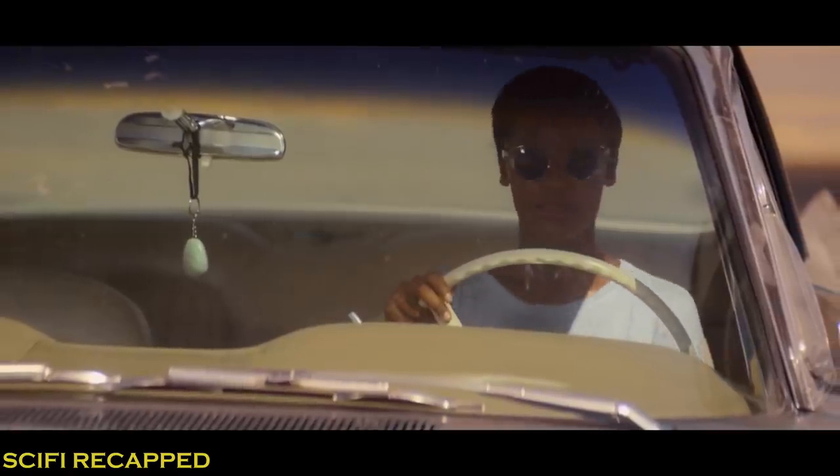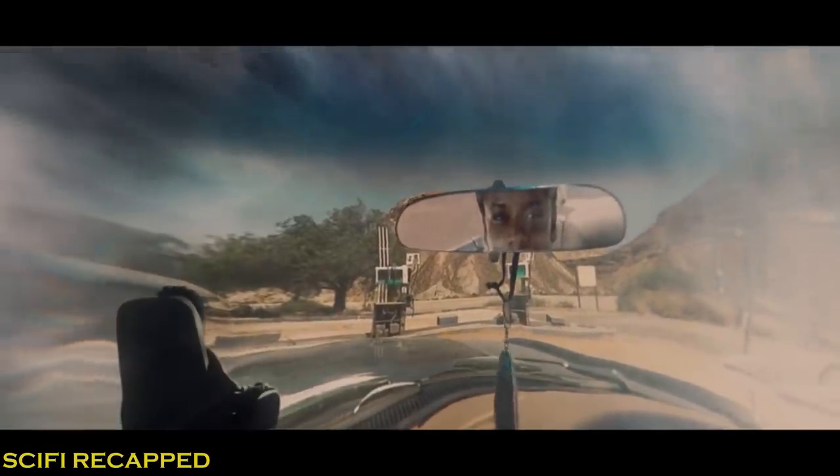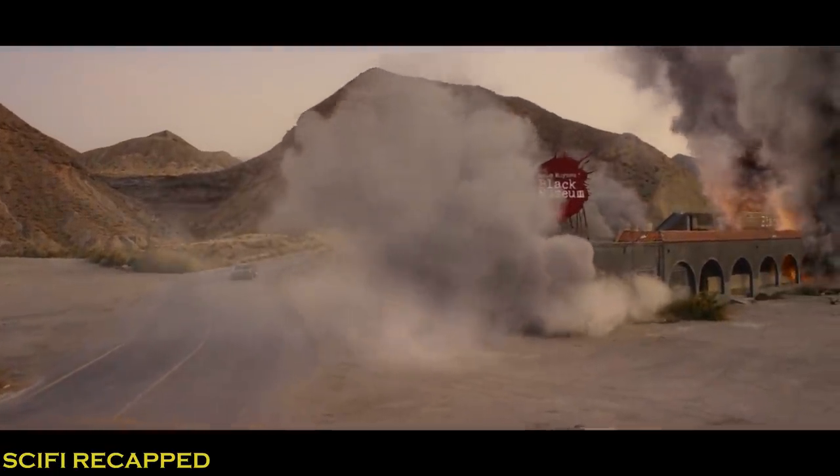At the end of the film, Nish is caught having a conversation with her mom, revealing that they have been sharing consciousness. Nish drives away with her mother shedding joyful tears as the museum is engulfed in flames.